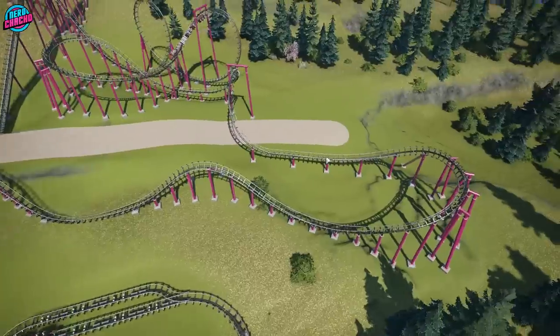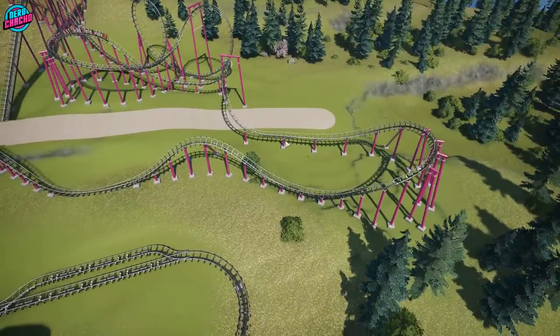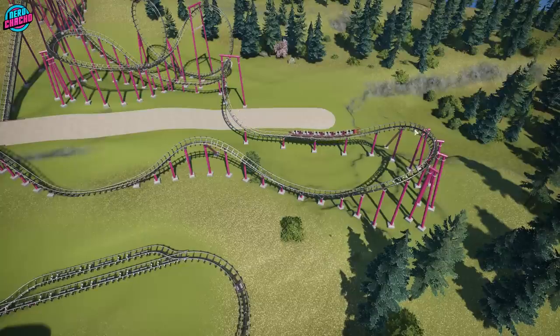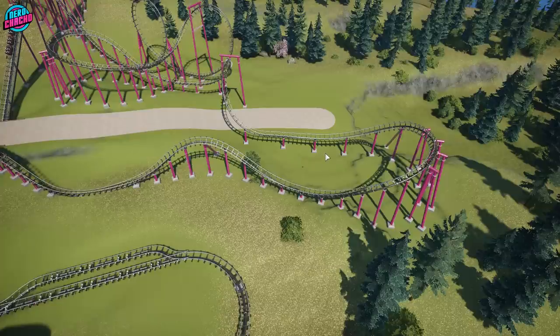This bit here is put in as an evacuation area if needed, because this bend is a potential valleying risk. If it were to valley here, the train would roll back down, enter the corkscrew, valley there, and slowly come to rest in this area — then you'd be able to evacuate the train. So there is some method behind the madness.